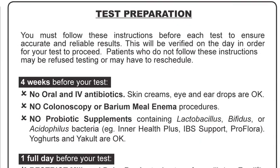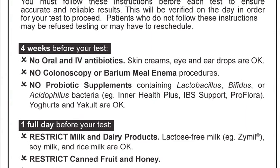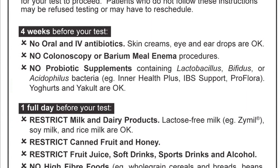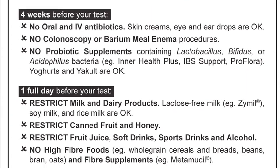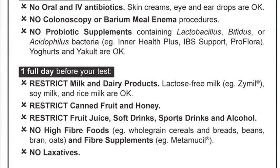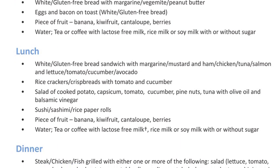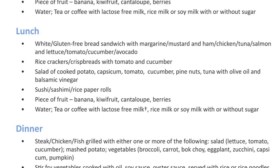In order to ensure accurate and reliable results, we require specific pre-test preparations. For example, you must not have had a colonoscopy or taken antibiotics or probiotics in the month leading up to your breath test. Full requirements are listed both on our website and on the back of referral forms. Our website also lists a sample pre-test meal plan recommended by our dieticians.